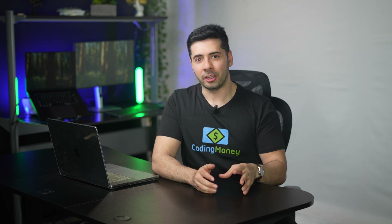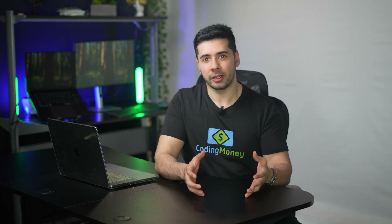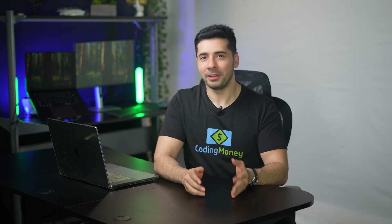Today is extra special because I'm about to show you something I've been working on for the past month, and I'm finally ready to share it with the world. In this video I'll show you what I built, how I built it, why I built it, how it works, and what's coming next. Let's dive right in.